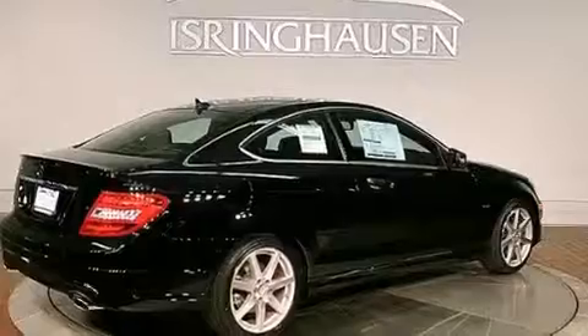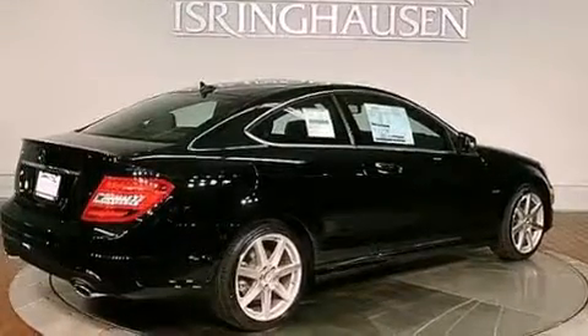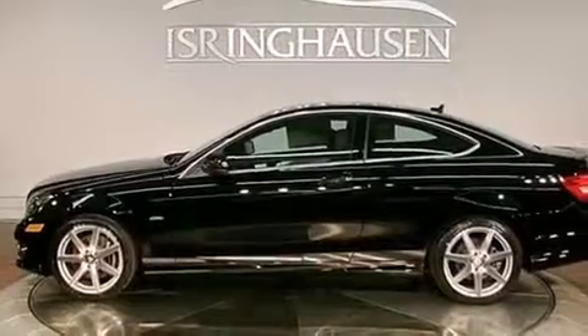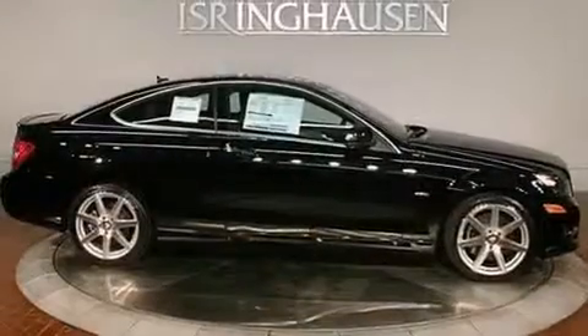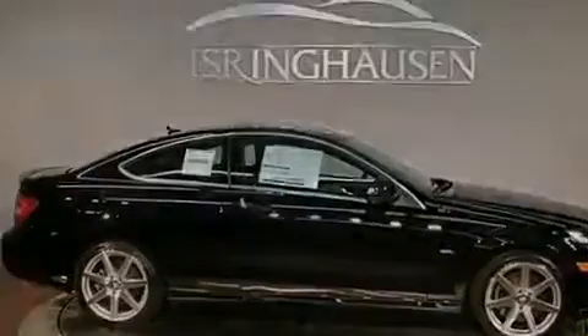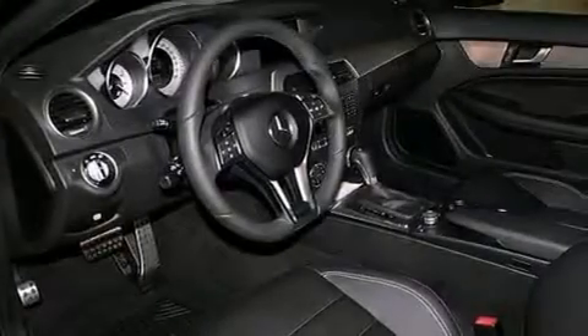Its top features include a navigation system, a rear-view camera, keyless go, a sunroof, heated seats, XM satellite radio, aluminum wheels, and a tire pressure monitoring system. The following features are also included.